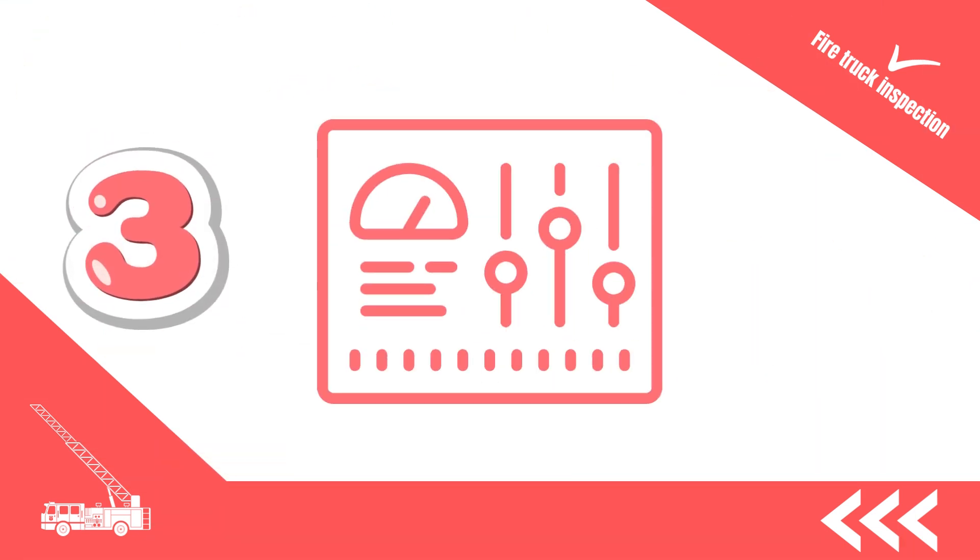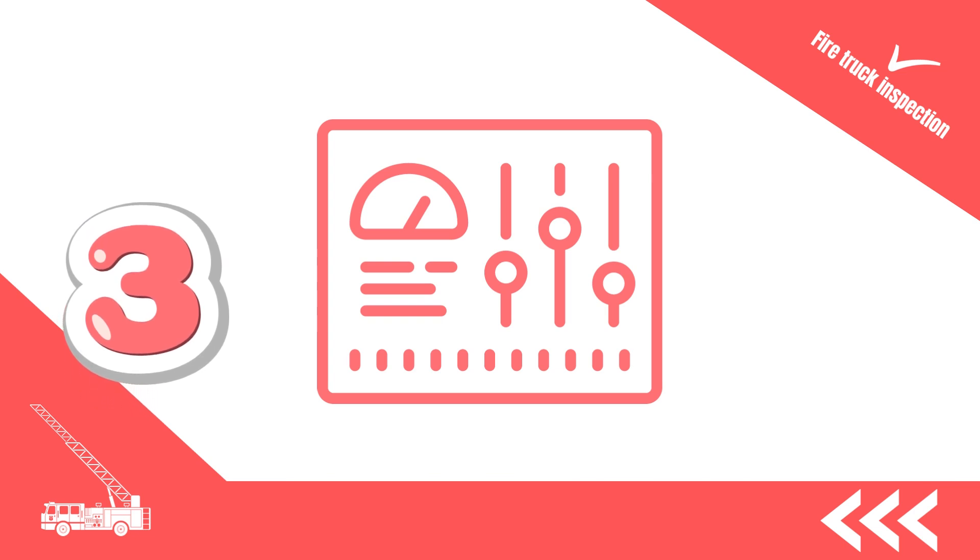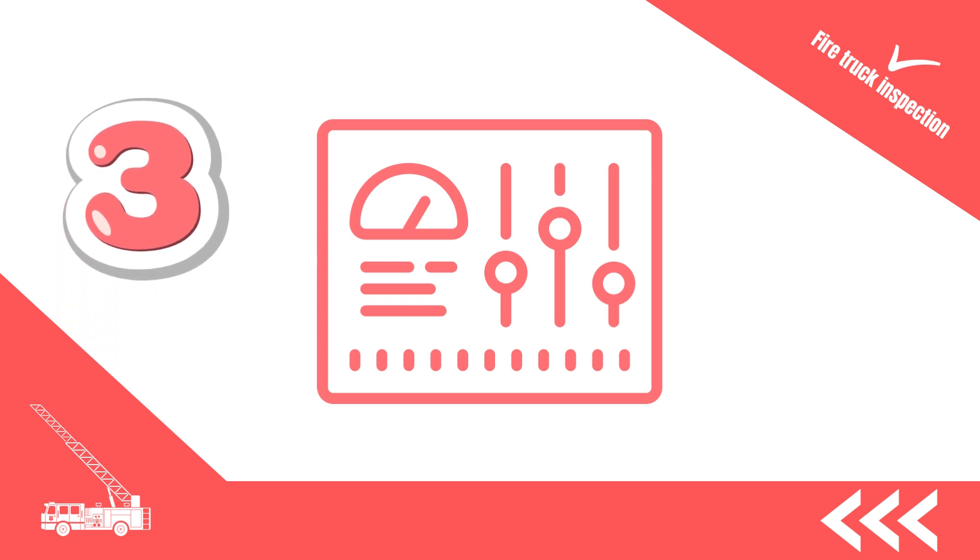3. The control panel highlights inside the firetruck. Familiarize yourself with the layout, switches and gauges. Make sure everything is labelled and functioning correctly.